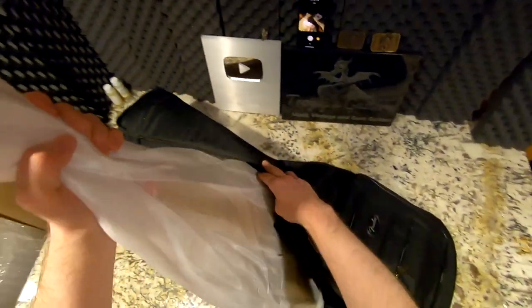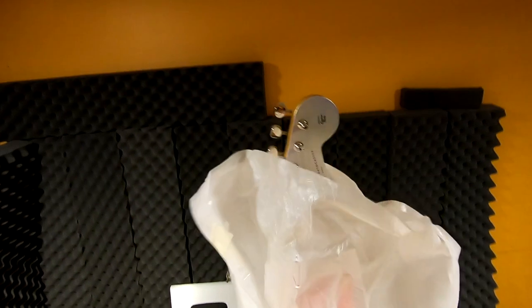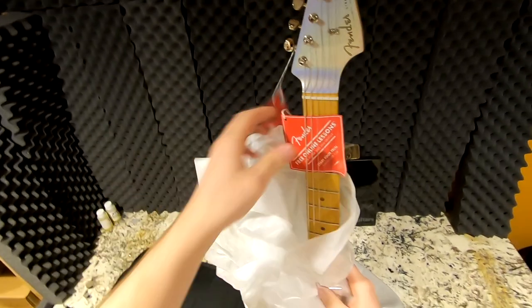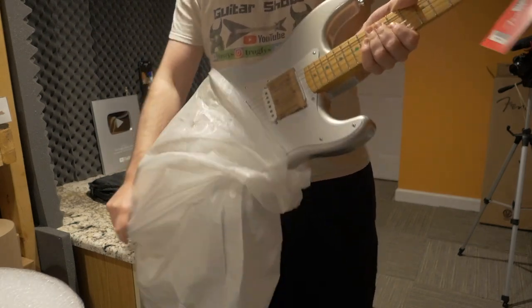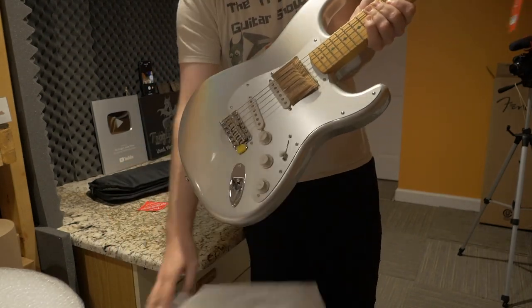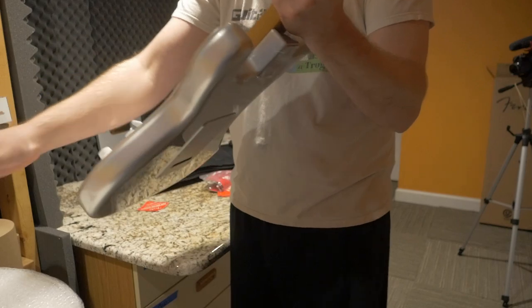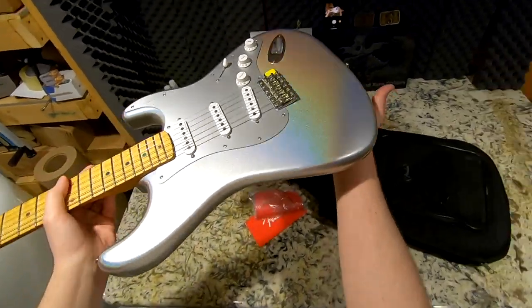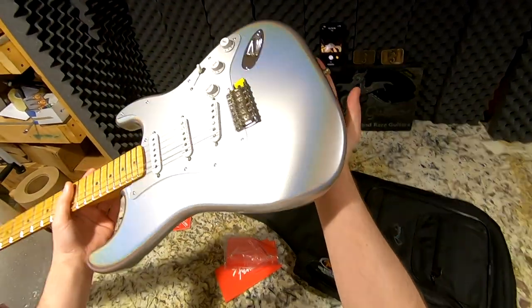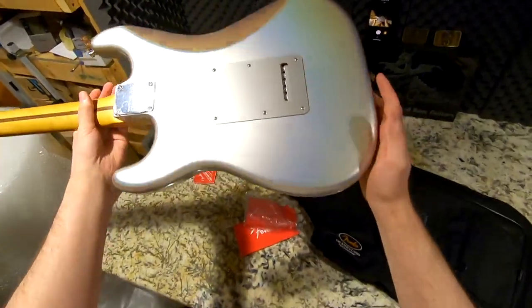Let's get this unboxed — the moment of truth! Oh yes, this is cool. It's a Made in Mexico guitar, and it's kind of expensive at $1,100. But how can you turn away such a beautiful guitar? I wasn't even expecting the anodized aluminum pickguard. You guys remember that modern Flying V with the rainbow effect? This guitar has that, but its base coat is silver.